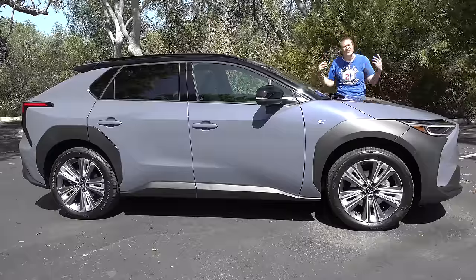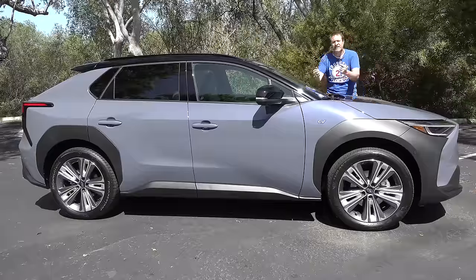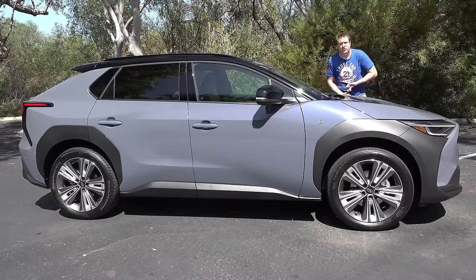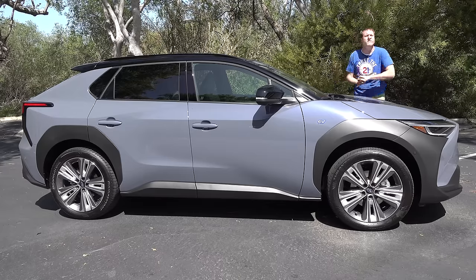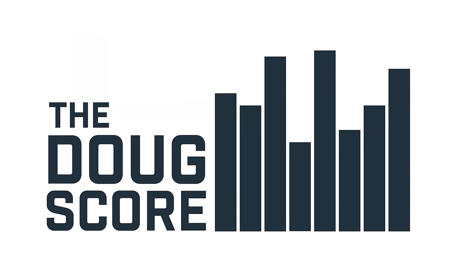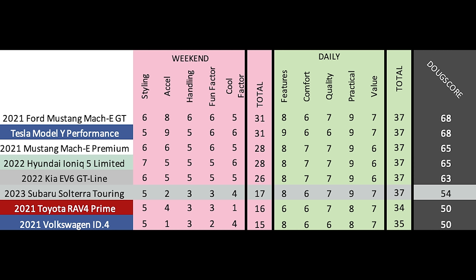The 2023 Subaru Solterra isn't the fastest or most luxurious electric crossover, but like all Subarus it's practical, simple, and capable — ready for adventure. It earns a Doug's score of 54 out of 100, placing it ahead of the Volkswagen ID.4 but behind sportier rivals like the Ford Mustang Mach-E, Hyundai Ioniq 5, and Kia EV6. Its success will be entirely down to pricing — disadvantages in power, range, and charge time can all be overcome if it's close to $40,000.